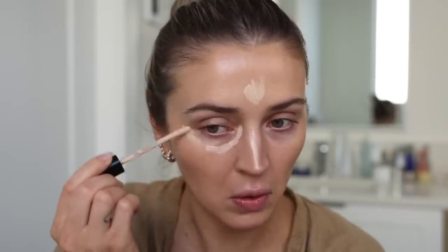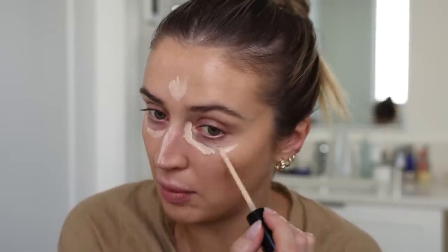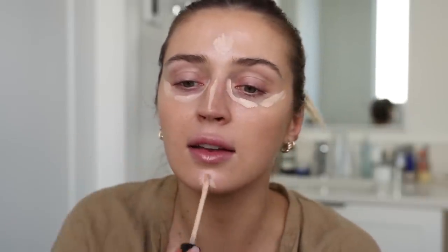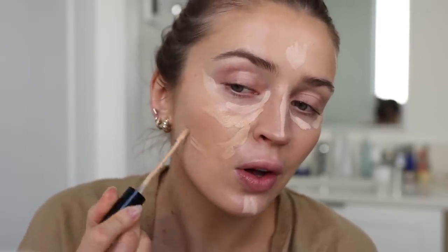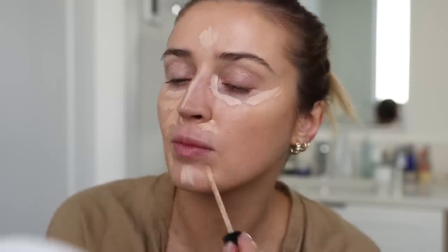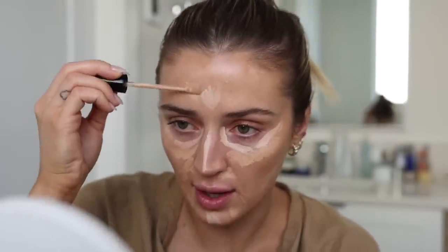Now moving on to concealer and contour. I have two shades of my Makeup Forever self-setting concealer — 22 and 30. I take the lighter one just to highlight, placing it right along my under-eye area where I need brightening, dragging it along to lift up the eye. A little bit on my chin and forehead too. Then I take the deeper shade and use that to actually conceal — I always have redness and patches, and veins around my nose, so I just take a little bit to conceal those areas.